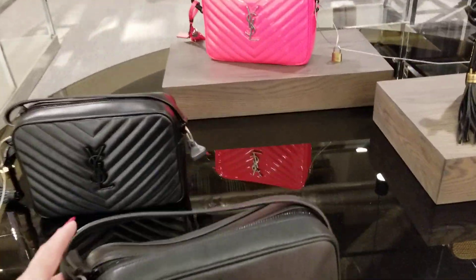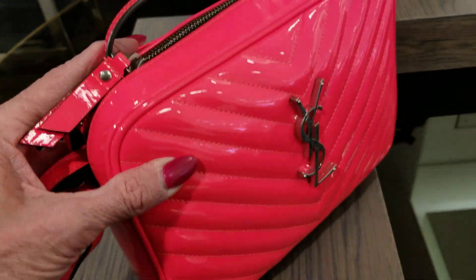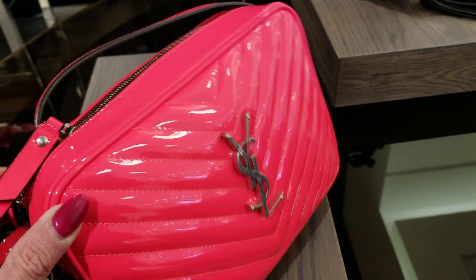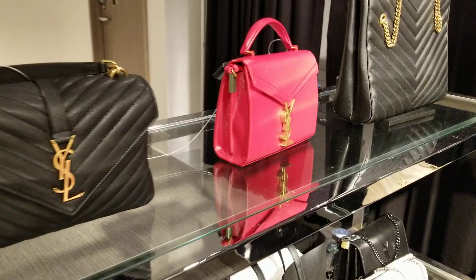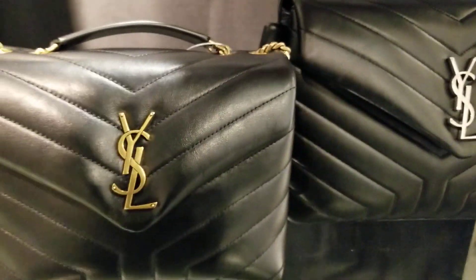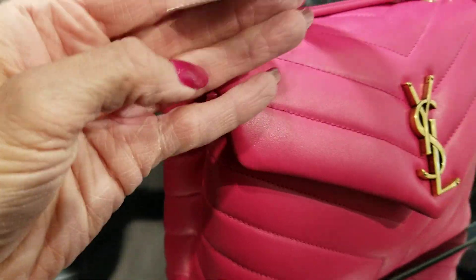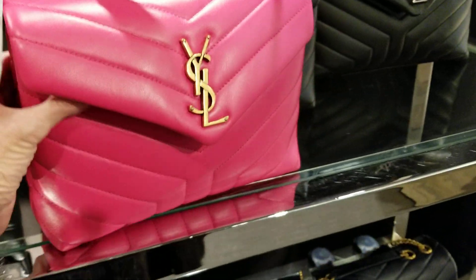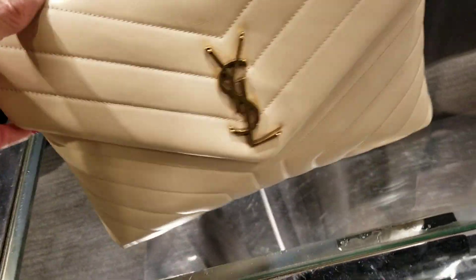We've seen the Saint Laurent before. Beautiful — look at that pink. It's a red, actually a pink-red. Can you see the color? That's great. And there's a true red, and a black. This is so soft. And there's a soft pink — $19.50 on this one.